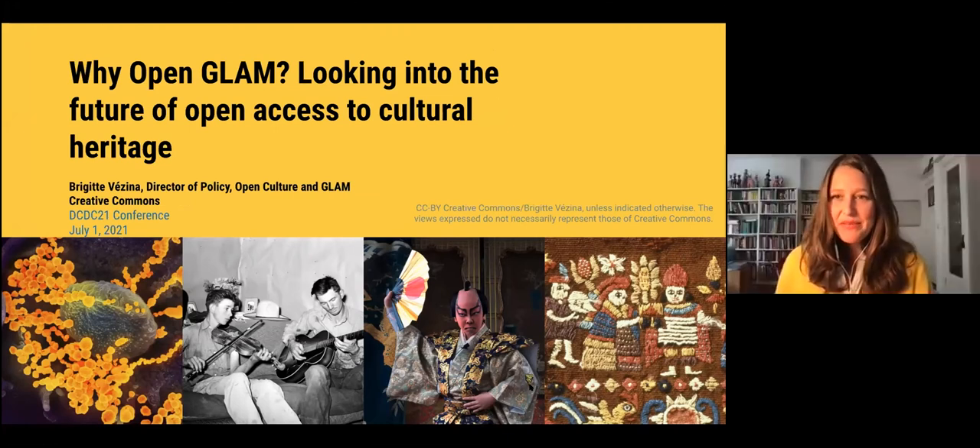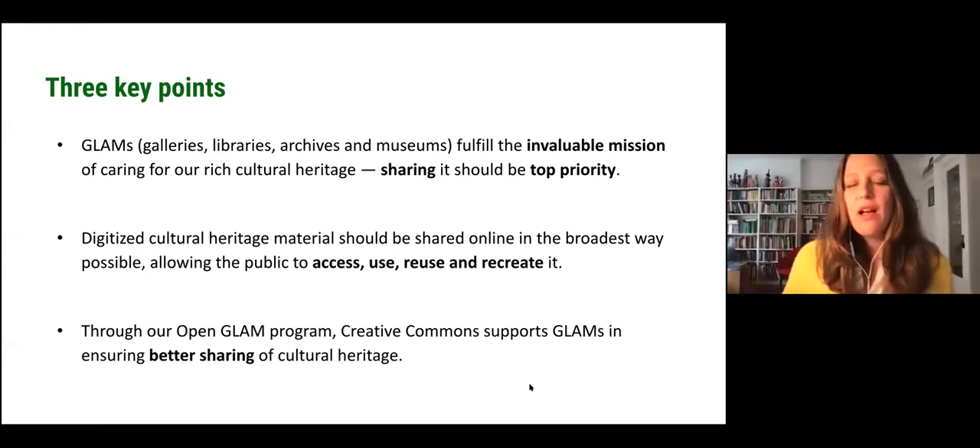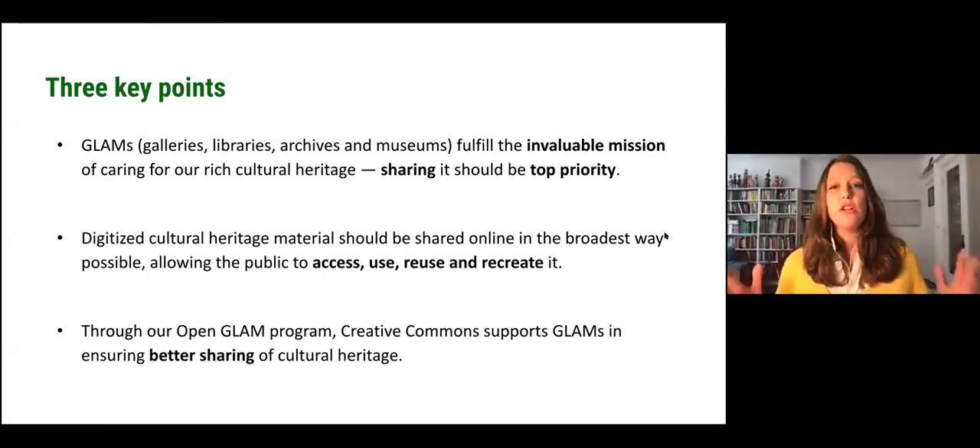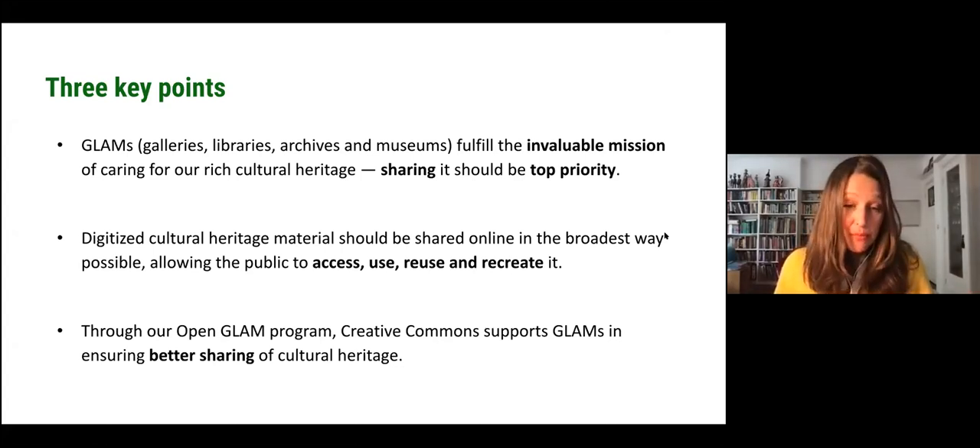Thank you very much, Paula. I'll be trying to answer the question: why open GLAM? And I hope that together we can look into the future of open access to cultural heritage. I just want to highlight three key points of this presentation. First, GLAMs — that stands for galleries, libraries, archives and museums — fulfil the invaluable mission of caring for our rich cultural heritage, and sharing that cultural heritage should be a top priority. Digitised cultural heritage materials should be shared online in the broadest way possible, allowing the public not only to access but also to use, reuse and recreate cultural heritage. And through Creative Commons' Open GLAM programme, we support GLAMs in ensuring better sharing of cultural heritage.